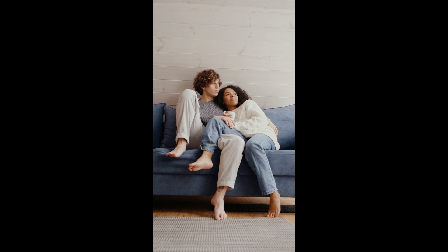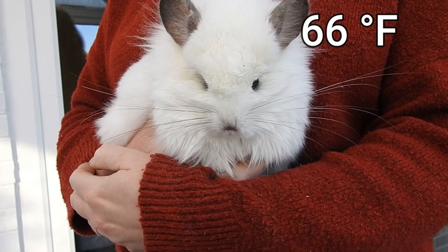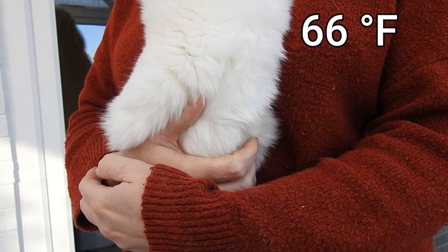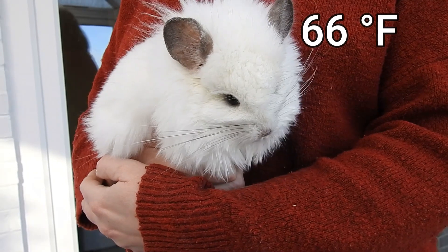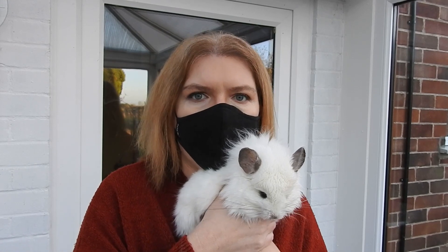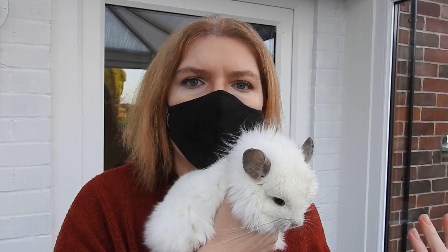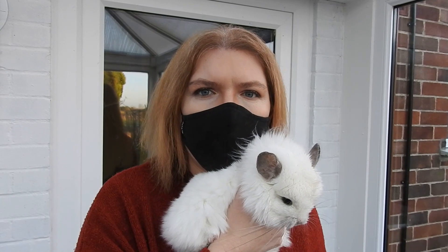It has to be comfortable for you and comfortable for your chinchilla. I generally set my heating at around 19 degrees Celsius — if it goes below 19 degrees it comes on, if it goes above 19 degrees it goes off. So it's a constant 19 degrees, which is just about warm enough for us and absolutely perfect for chinchillas. They seem to really thrive at that temperature — it's not too hot and not too cold. Any higher than that I would start to worry about the chinchilla becoming too hot.